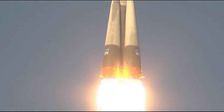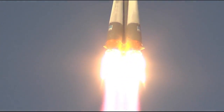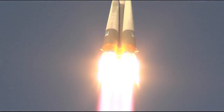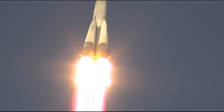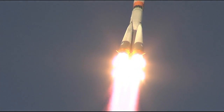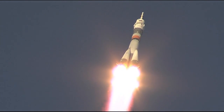So far getting good first stage performance. The Soyuz delivering 930,000 pounds of thrust from its four boosters and single core engine. The first stage of the Soyuz is 68 feet in length, 24 feet in diameter, and it's going to be burning liquid fuel for the first two minutes and six seconds of the flight.